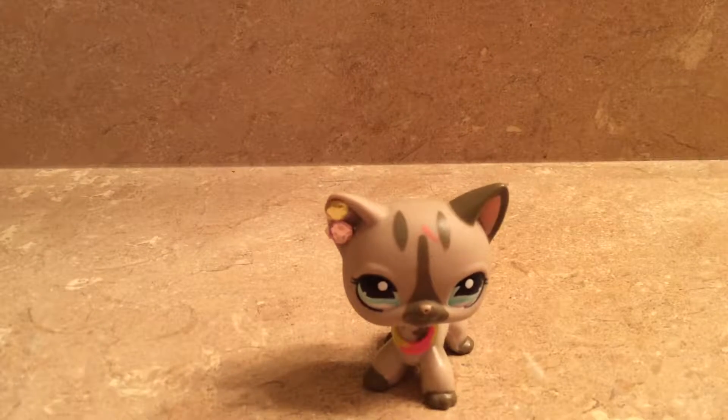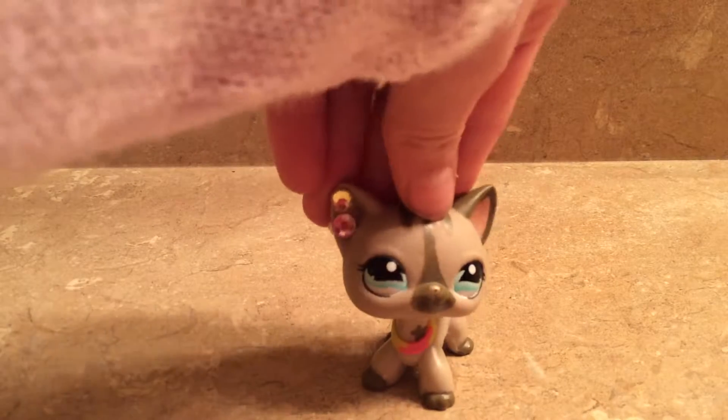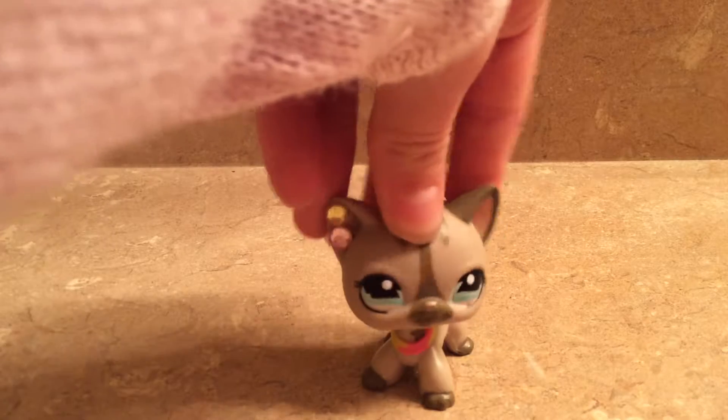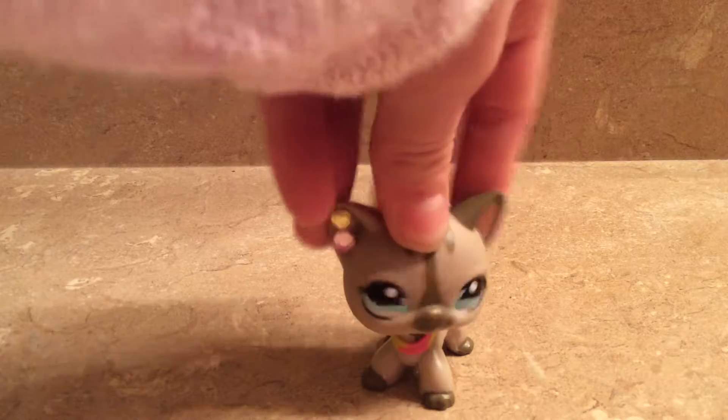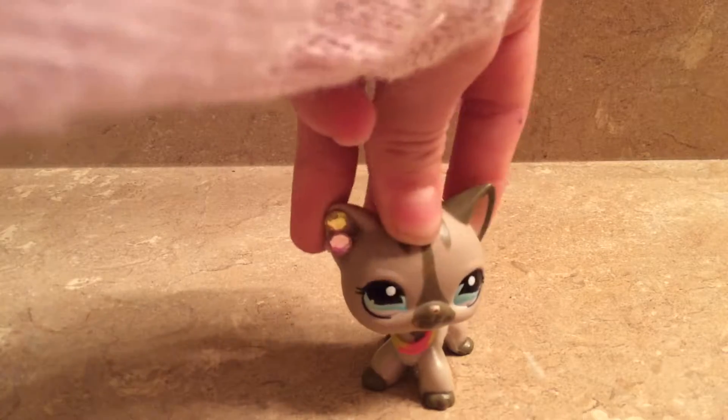So last week I got a haul of 80 pets and I didn't show any of them. I'm going to do a couple of haul videos on that.